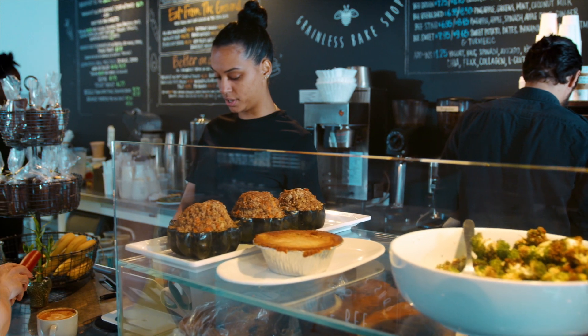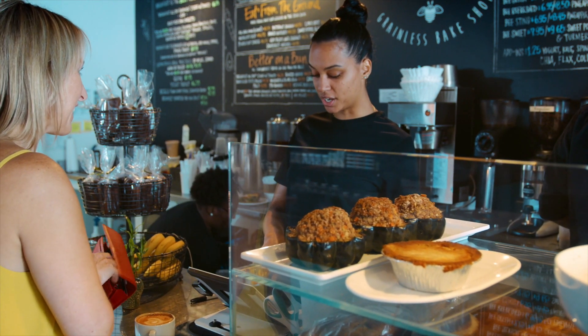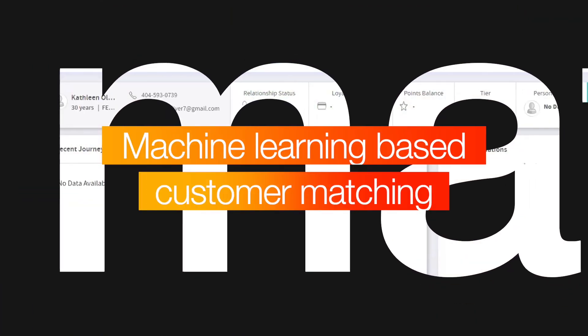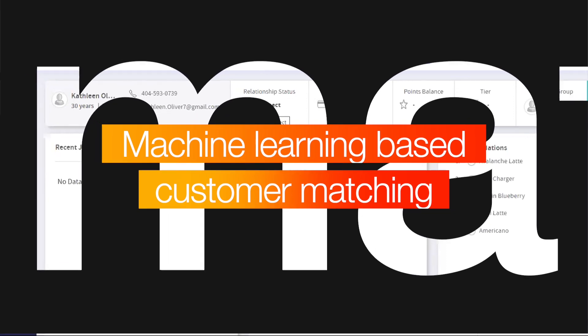Let's look at how a coffee shop turns a routine coffee buying transaction into a hyper-personalized experience. To learn more about its customers, the coffee shop purchased prospect data from a third party. CI&I performs deterministic and probabilistic data matching across known and anonymous customers and prospects.